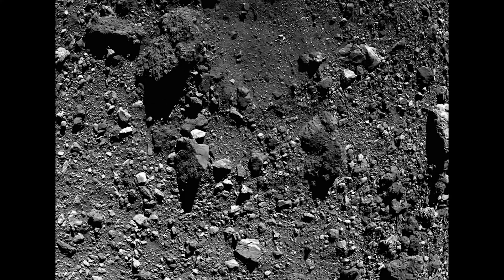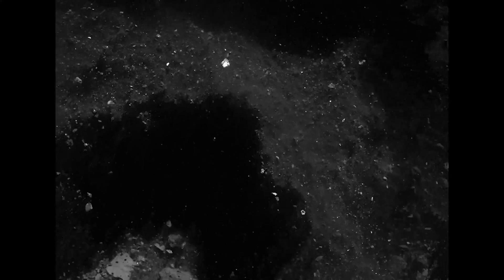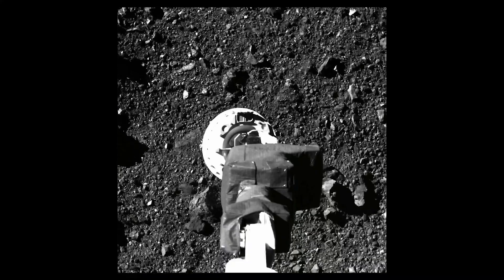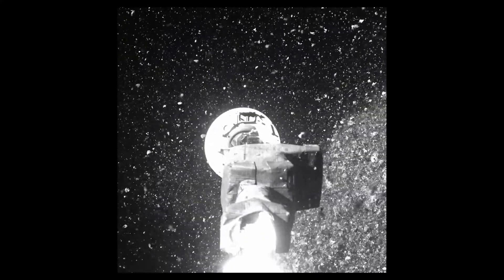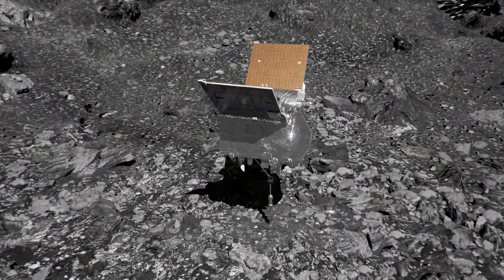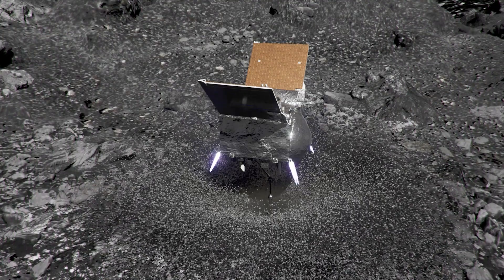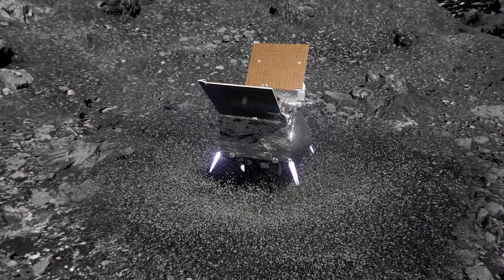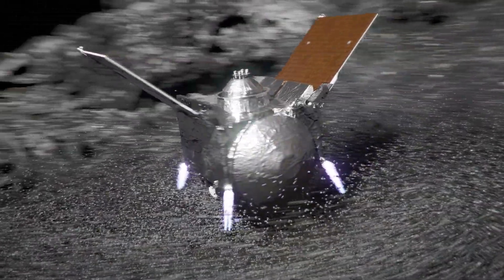When OSIRIS-REx made contact with Bennu's surface, what it encountered was not a solid, rocky terrain as you might imagine from a sci-fi film — it was more like sinking into foam, a surface held together by the weakest of gravitational forces. Bennu had a surface that could easily be disturbed, like fine dust waiting to be kicked up. OSIRIS-REx's arm sank almost half a meter into the asteroid's surface before its thrusters saved it from vanishing into the cosmic abyss. As OSIRIS-REx furiously activated its nitrogen gas burst, it was as if a cosmic bulldozer had arrived — the spacecraft blasted a hole in the side of Bennu.